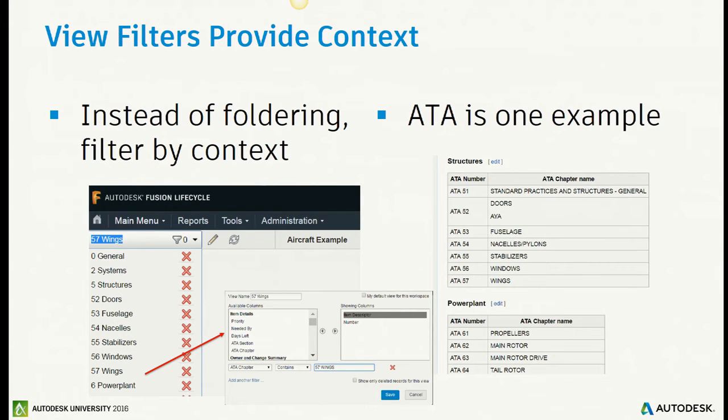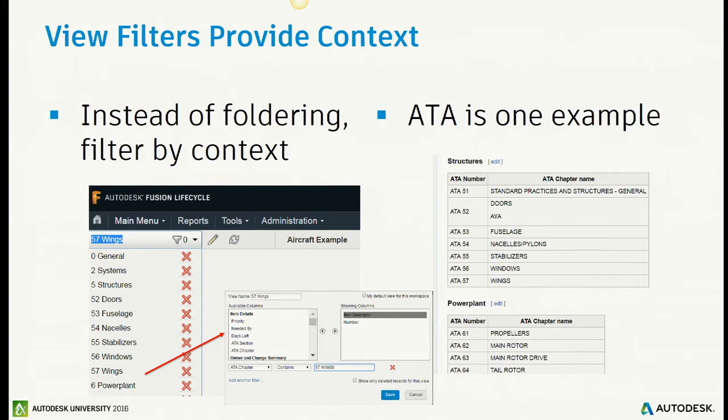Here's an example of using a view filter in the aircraft context. Aircraft typically use ATA chapters to define different areas of the airplane, and different engineers work on different areas. If I'm a propulsion expert, I wouldn't be working on wings — I'd be working on engine nacelles. That's where view filters in the context of ATA chapters become very useful.